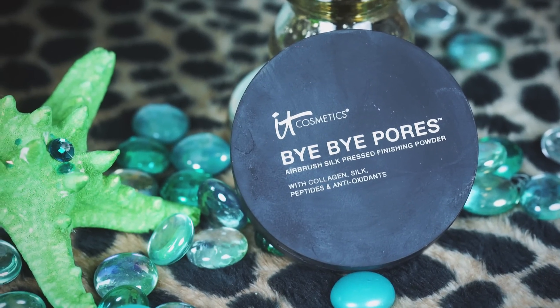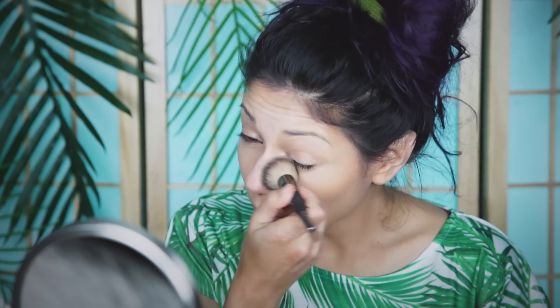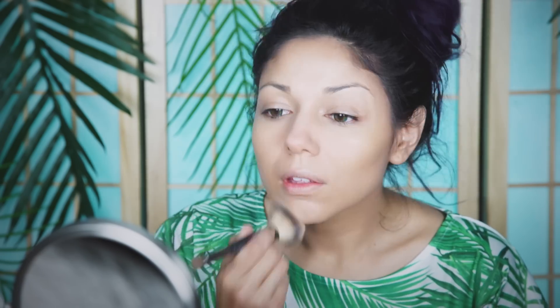Next, I'm going over it all with my NYX Cosmetics Bye Bye Pores, which I'm in love with because it leaves my skin silky smooth and it doesn't seep into the cracks.